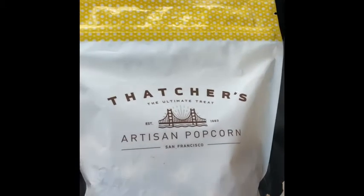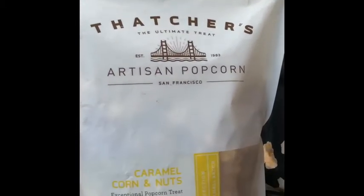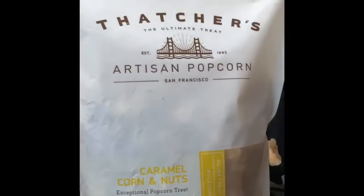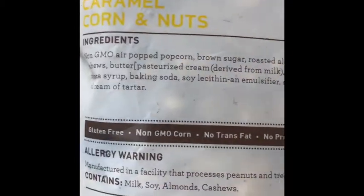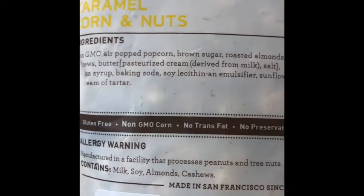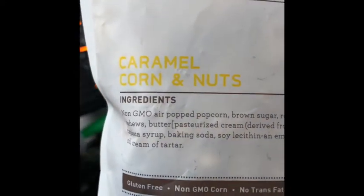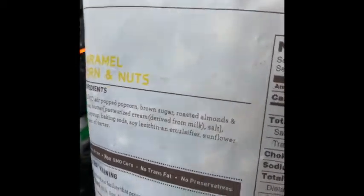Last time on our car snack video we had this same Thatcher's brand but with Parmesan and Italian seasoning, and it was really tasty. But we found one here that's caramel corn and nuts. If you don't like nuts and almonds, it clearly has an allergy warning right here. This is all non-GMO air popped popcorn, brown sugar, roasted almonds — yumminess.